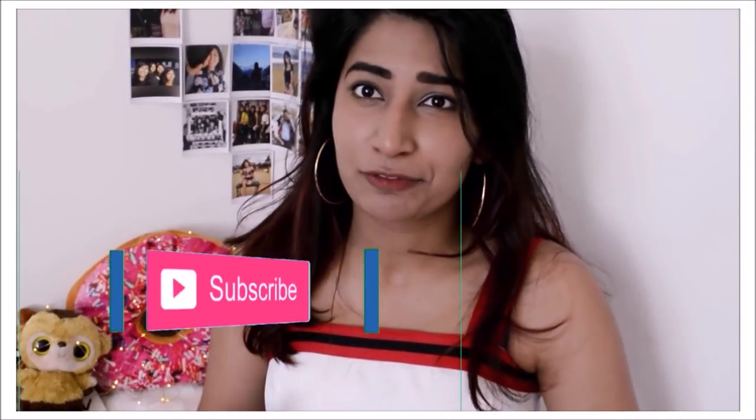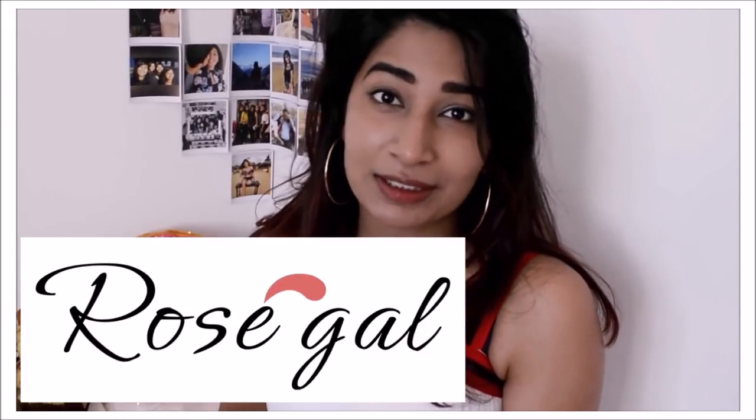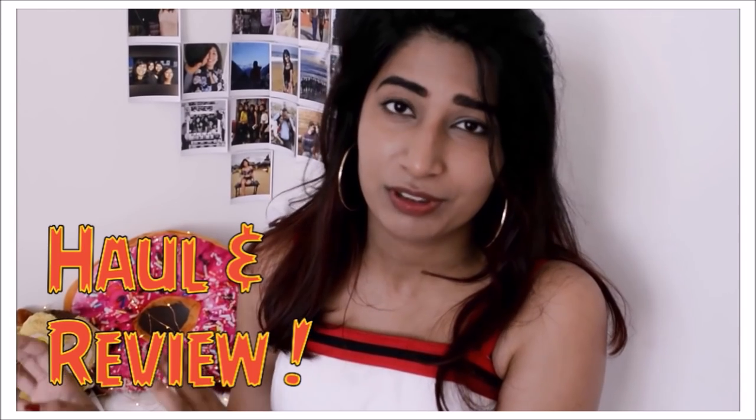Hi everyone, this is Ashita and welcome to my channel and the first video of 2019. I'm sorry if I sound very different because I have a really bad cold and coughing. I have a series of mini reviews and hauls on different online sites, so I was thinking of trying new sites this year and Rosegal happened to contact me just on time. This is a huge haul in collaboration with Rosegal.